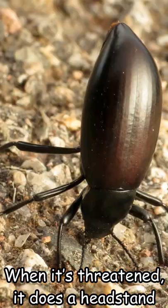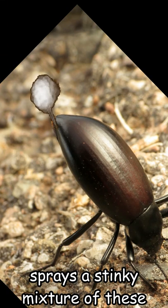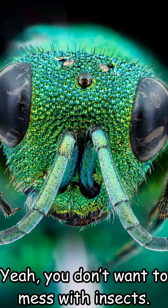When it's threatened, it does a headstand like a ballistic missile ready to launch and sprays a stinky mixture of chemicals from its posterior. Yeah, you don't want to mess with insects.